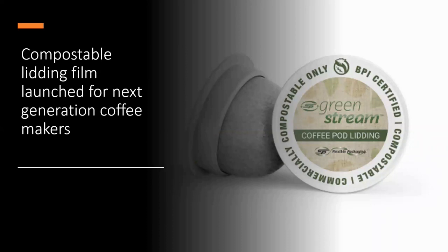CP Flexible Packaging, based in Pennsylvania, is claiming an industry first — a compostable lidding film for single-use coffee pods, confirmed as compostable by BPI, the Biodegradable Products Institute. The film works with multi-prong technology on the latest generation of coffee makers, allowing multiple prongs to puncture without tearing, producing more flavour and aroma. When used with compostable pods, both components can be commercially composted. The film meets ASTM D6400 and ASTM 6868 testing methods.